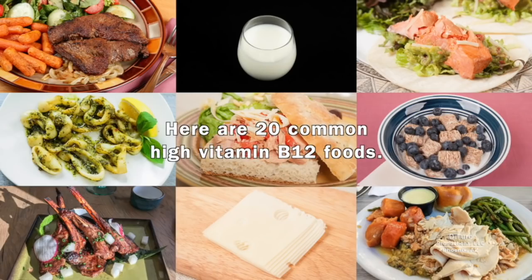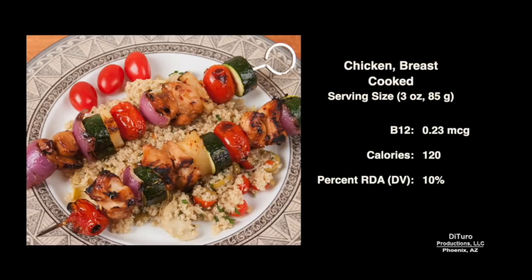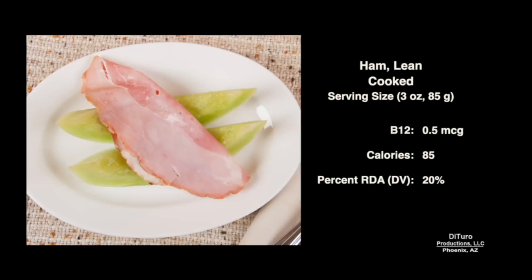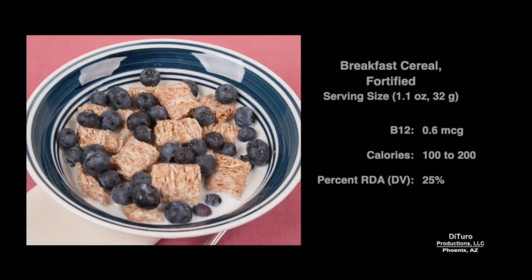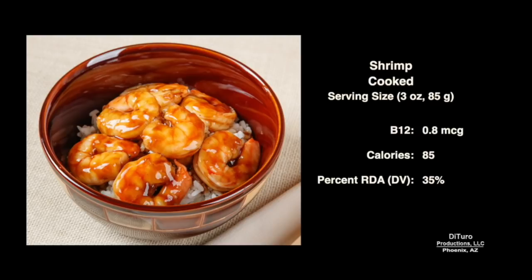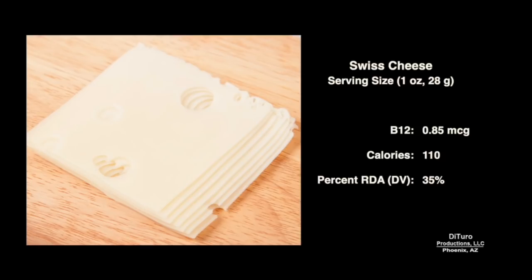Here are 20 common high vitamin B12 foods. At number 20 is cooked chicken breast: a 3-ounce serving provides 0.23 micrograms, about 10% of the RDA. Next is chicken eggs: one large egg has 0.35 micrograms. Three ounces of lean cooked ham provides about half a microgram. Fortified cereals with 0.6 micrograms per serving provide about 25% of the RDA. Three ounces of cooked turkey breast provides 30% of the RDA at 0.7 micrograms.